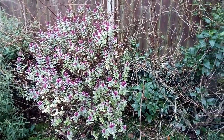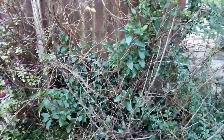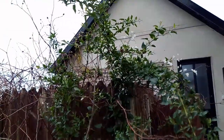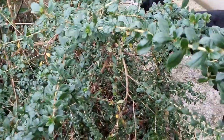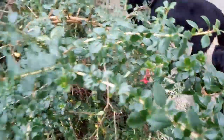When other plants have died back and lost their leaves, this jasmine continues to flower. This escallonia also has some out-of-season flowers.